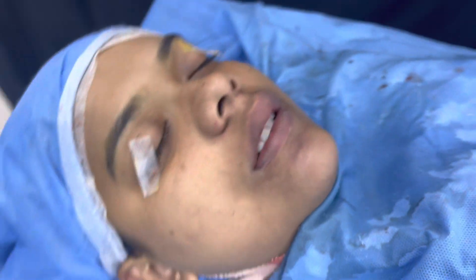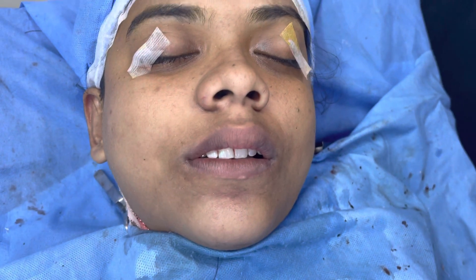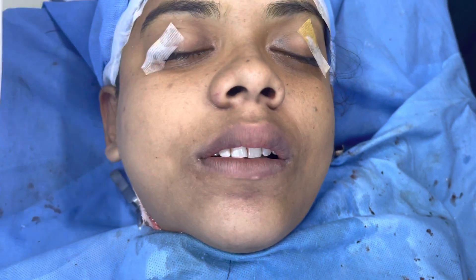We have just completed the bimaxillary surgery. This is the immediate result. We are going to show you how she was before we started.